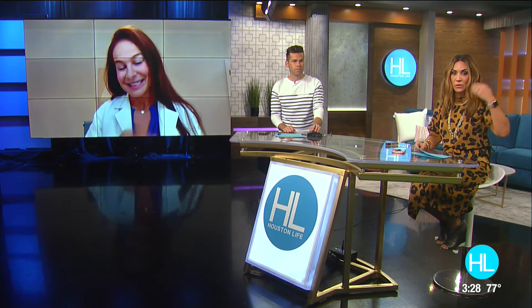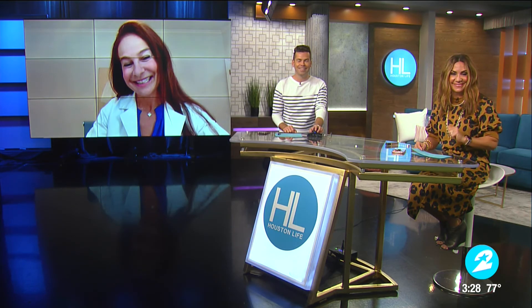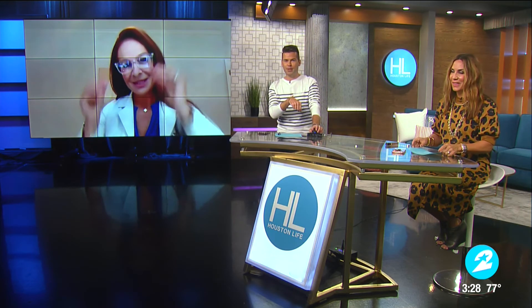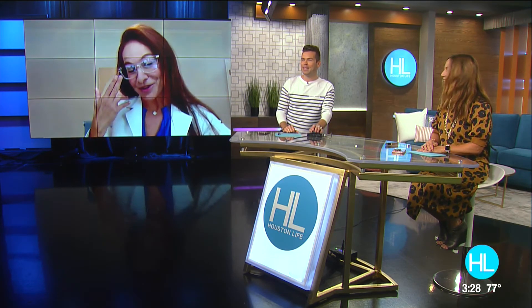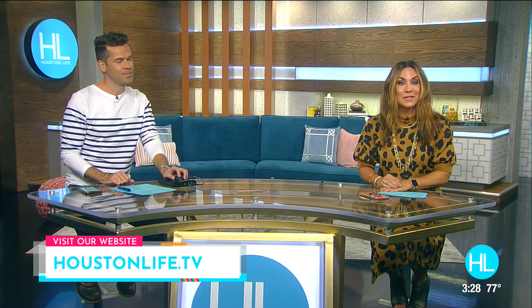Now is a great time to go get your body scan and check your moles if you haven't done it yet this year, because keeping an eye on that can help save your life. Dr. Sherry Ingraham, thanks so much for your time and advice. We have a link on our website with Dr. Ingraham's complete tips. We'll be right back.